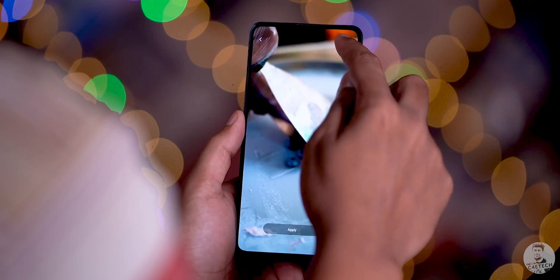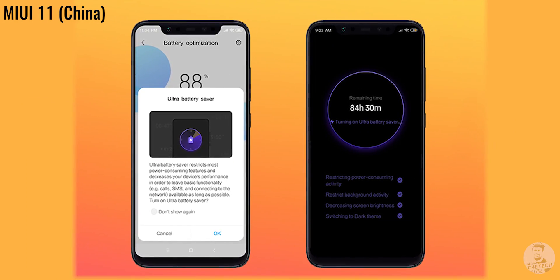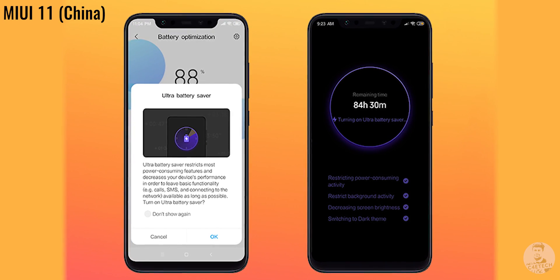There is also an option to have video wallpapers with sound, though that's going to get annoying fast. Now, this next one isn't currently available in the Indian release, but it's big enough to mention: MIUI has a new ultra battery saver. Brands like Samsung have had this for a long time — when you're desperate, the phone restricts performance and conserves battery for basic functionality like calls and SMS. This has been added to the Chinese MIUI 11 and should roll out globally eventually.